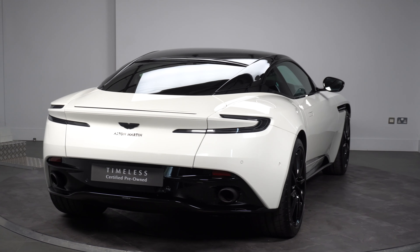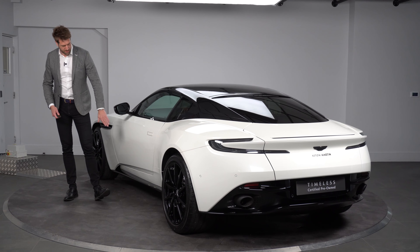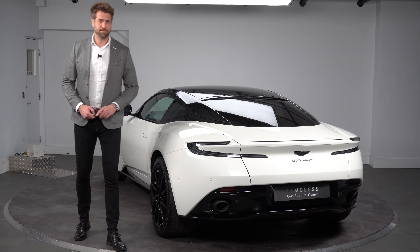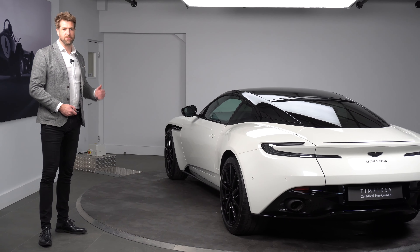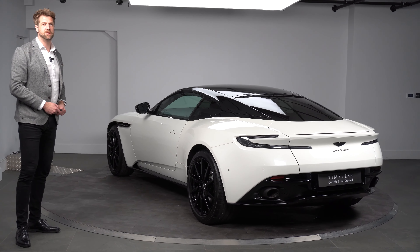So as you can probably tell from a Shadow Edition, it was a combination of exterior color with all your black bits on the top and all the black bits and wheels on the bottom. We'll take you through the interior — there were a few features that were costed into the car, but they are an option in any case, and the interiors of a Shadow Edition are pretty cool as well. So we'll give you a bit of a walk round and then take you through the interior.